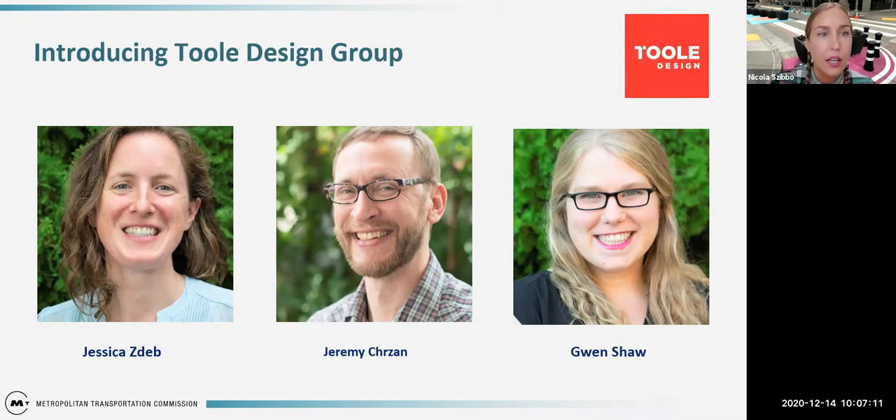Next we have Jeremy Charzan, PE, PTOE, Lead AP. He's a professional engineer with over 20 years of experience in transportation, municipal, and site engineering projects. As Tool Design's multimodal design practice lead, Jeremy works to encourage design innovation and develop best practices that address bicyclist and pedestrian safety. His past design, permitting, and construction experience, along with technical knowledge of design standards, allows him to identify practical solutions to accommodate multiple modes including motor vehicles, mass transit, pedestrians, and cyclists. Jeremy is the lead engineer for the forthcoming update to the AASHTO bike guide and is working on rapid implementation projects in cities across the country.